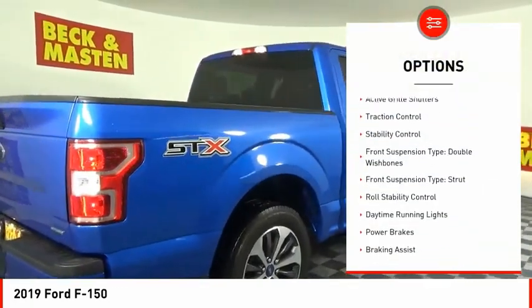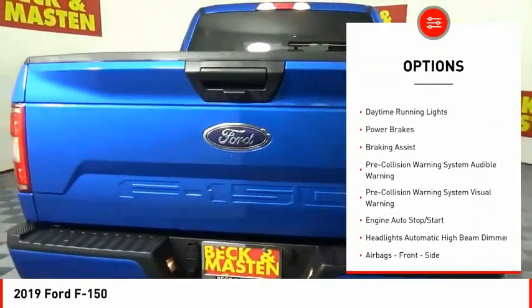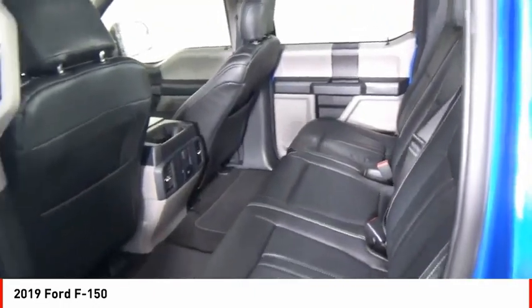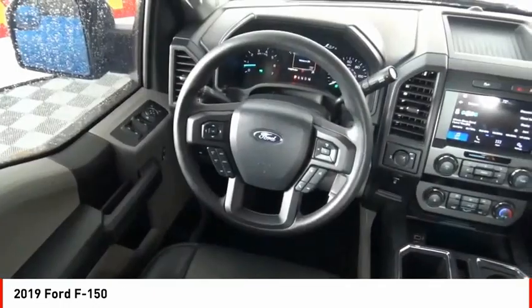Emergency braking preparation, active grille shutters, traction control, stability control, front suspension type double wishbones, front suspension type strut, roll stability control, daytime running lights, power brakes, braking assist.